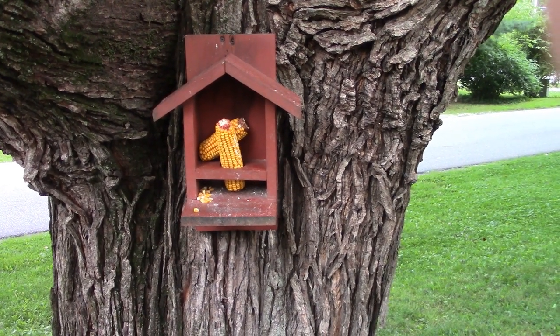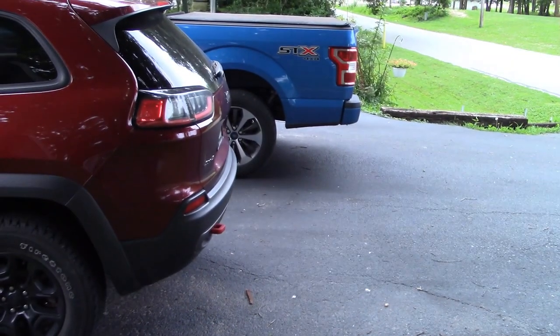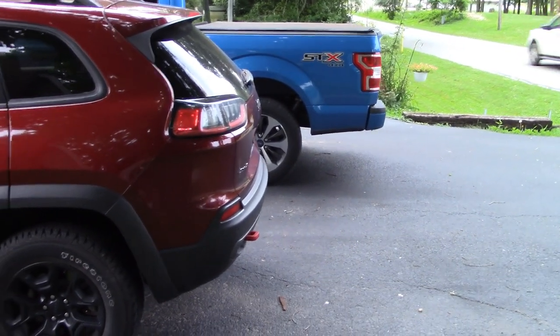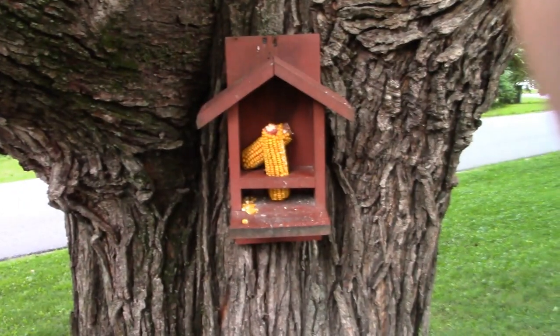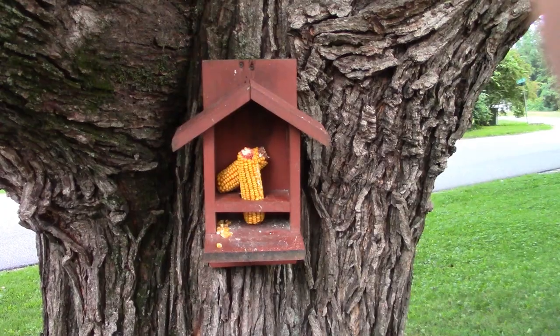The other day I noticed about 3:30 in the morning on my way to work that I had an ear of corn laying between the Jeep and the truck. So yesterday morning when I came outside about 4:30 and turned the outside light on, there was a raccoon on top of that feeder.